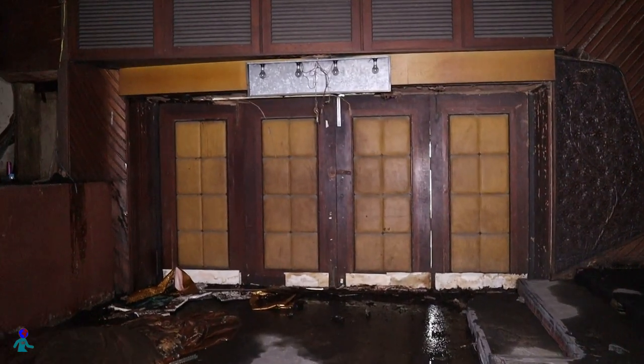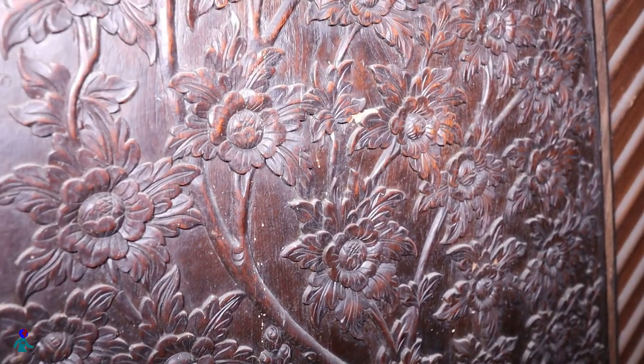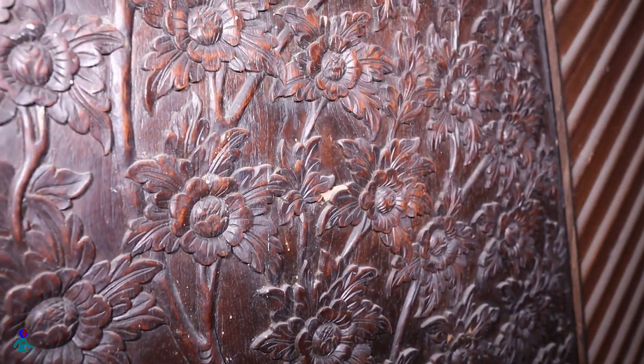This is the double door I was behind — the one with the padlock. You can admire how the details were crafted, and the nice floral ornament on the wood panel.